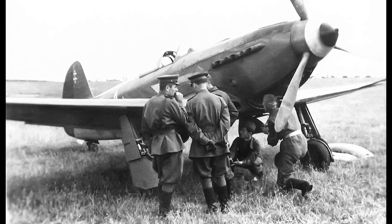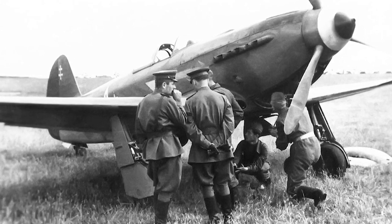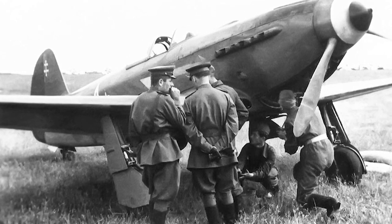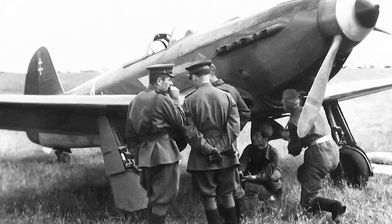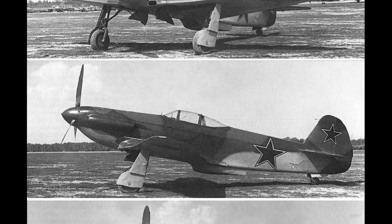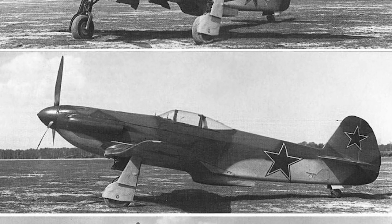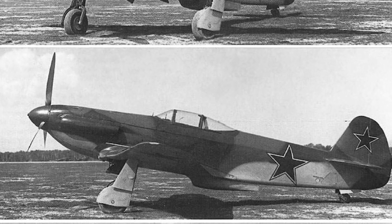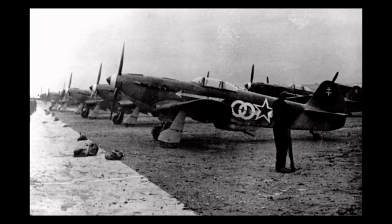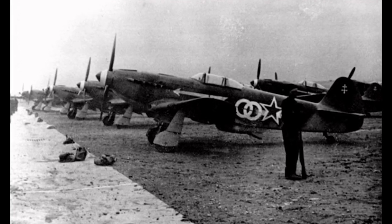In combat, the Yak-3 proved its worth almost immediately upon arrival. It maintained a stellar kill-to-loss ratio over Luftwaffe fighters and held the upper hand in most engagements thanks to its inherent capabilities and powerful armament. The addition of the Klimov VK-107 1,700hp engine upped the ante even further, as the Yak-3 became capable of improved top speeds reaching 450 miles per hour. Even when compared against the agile Supermarine Spitfire, it is said that the Yak-3 would hold the advantage in a turning battle.